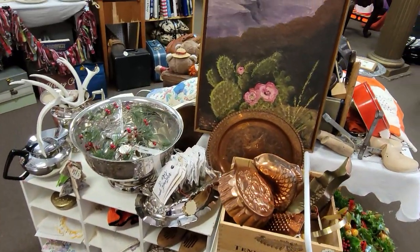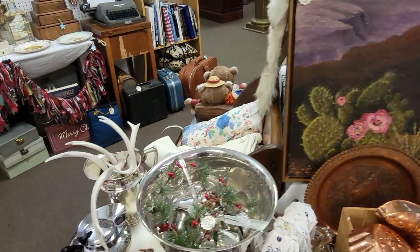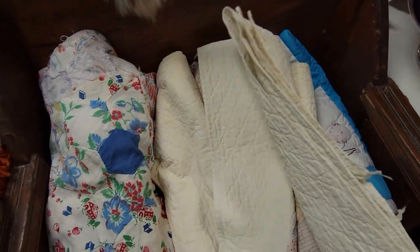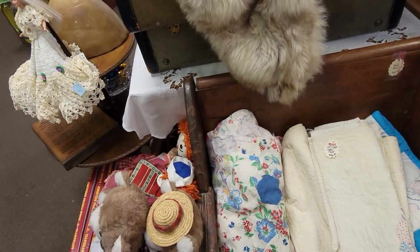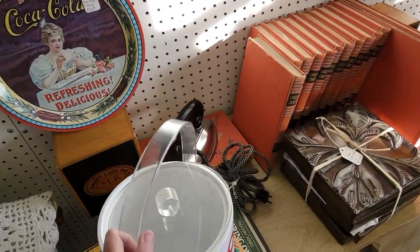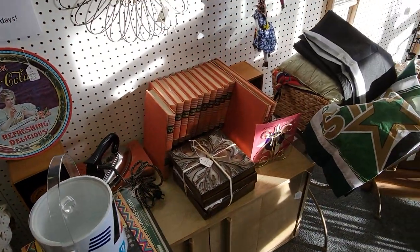I kind of like this painting — a little desert scene, very reasonably priced. I see a quilt over here I've got to take a peek at — it's $40 — cutter quilt, that means it's probably in rough shape. This booth is 25% off. I do like this little ice bucket — that's fun, very fun.